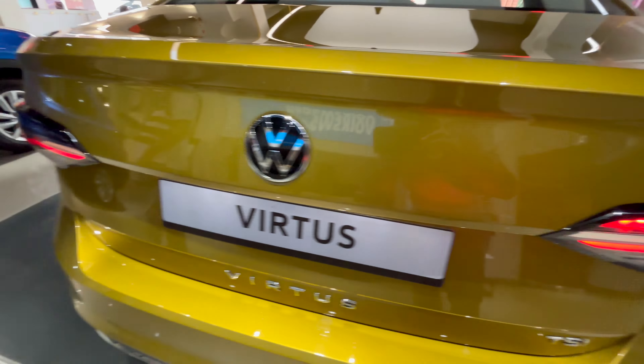That's pretty much it from the exterior. It's a pretty long car and looks really good and sleek. The best part is it has best-in-class ground clearance at 179 millimeters — same as the Skoda Slavia — so you can buy this sedan with peace of mind.